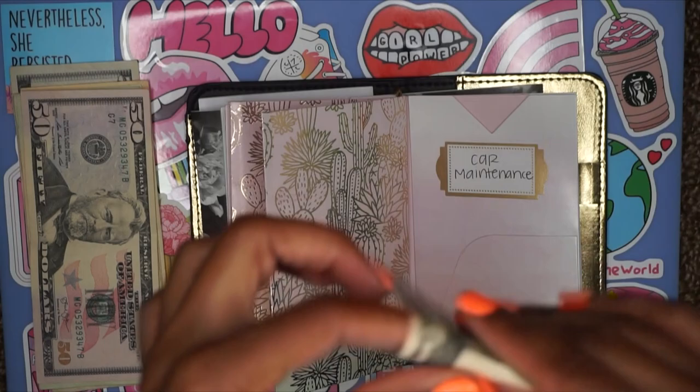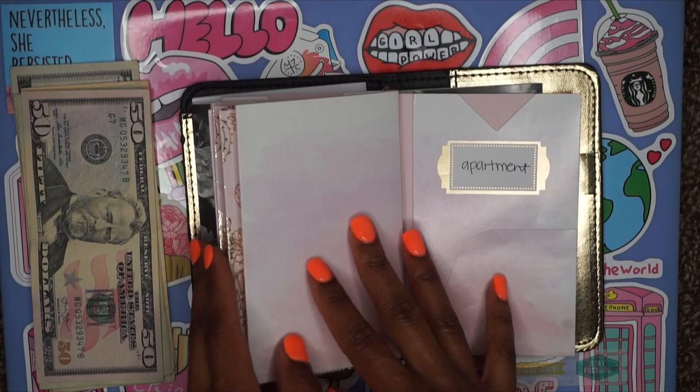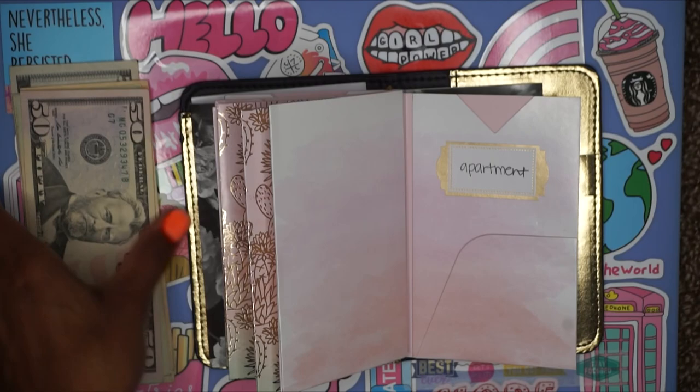Next up, apartment. This is just for little knickknacks — maybe laundry, soap, paper towels, sponges, all that jazz. For apartment I said $15. The reason I did so little is because we already have basically everything we need for this month, but just in case something random comes up.